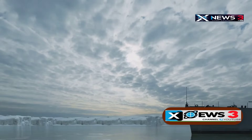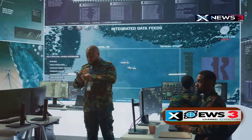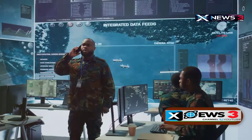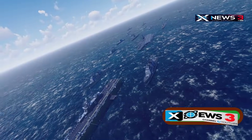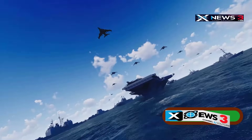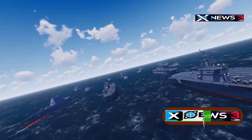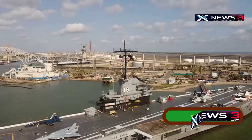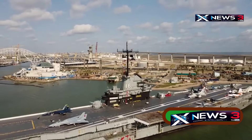This same power also supports systems like EMALS, which helps the Ford launch planes faster and more gently — again only possible because the ship can constantly generate so much power. What's really game-changing is how this affects the Navy's future plans. In the past, ships had to limit energy use. Now the Ford can be upgraded with future tech — better radars, comms, and even experimental weapons — without changing its core systems. Its design isn't just built for today's wars, but for the next 30 years of combat.